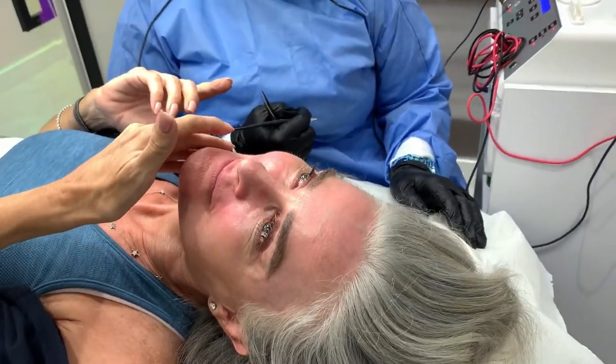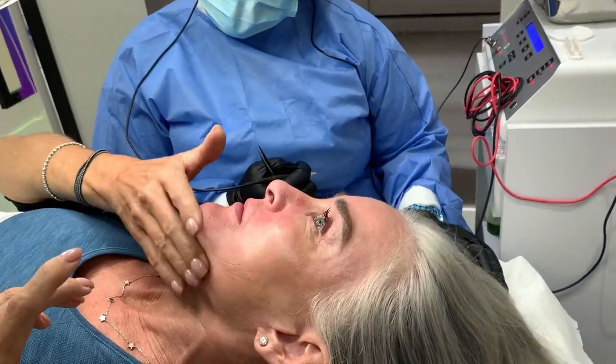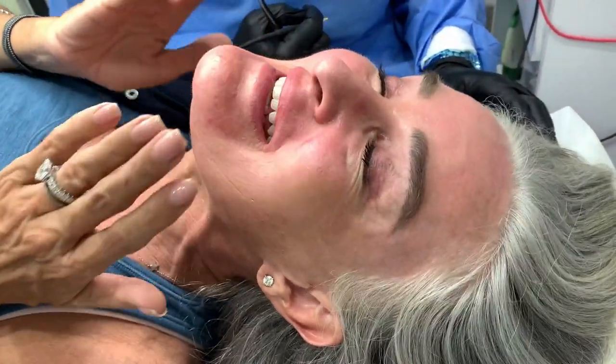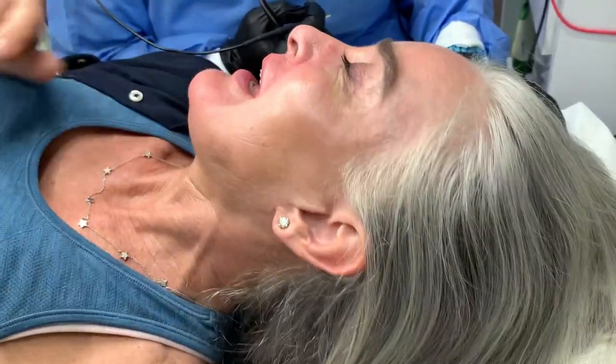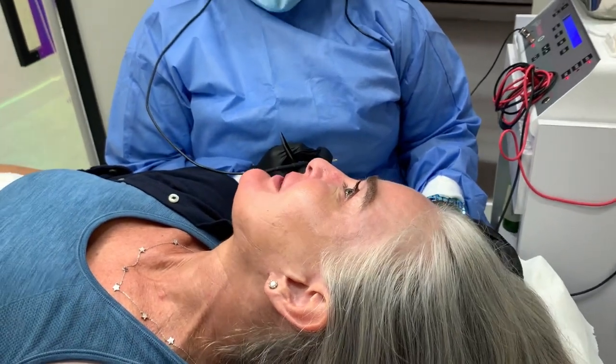You've done your upper lip before, right? Yes, I've done my chin — I'd like to not call it my beard — and I think it feels furless. Does it look furless? Very much.